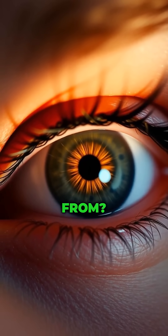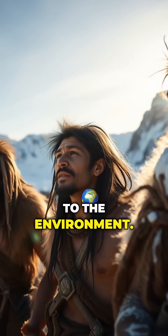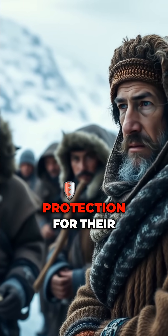But where does it come from, and why? Here's the fascinating part: this feature likely evolved as an adaptation to the environment. Thousands of years ago, humans living in colder, windy regions like Northern Asia needed extra protection for their eyes.